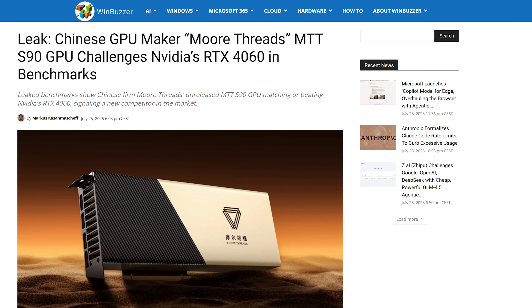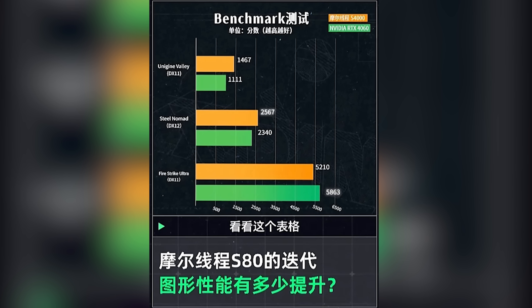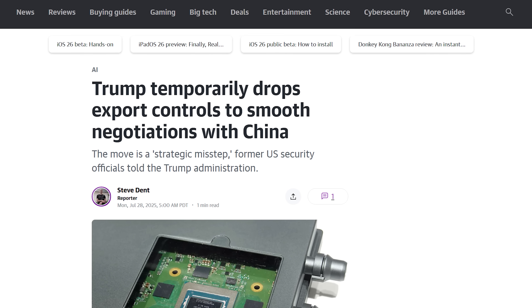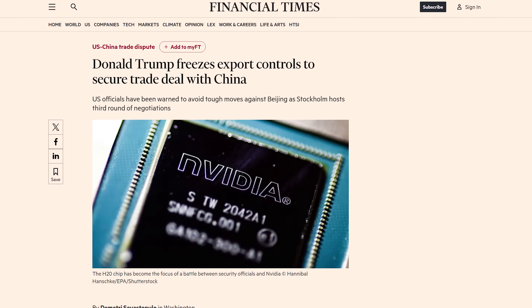It's actually a similar story for another Chinese GPU, the MoreThreads MTTS90, which just had some of its benchmarks spread around Chinese social media, despite actually being announced quite some time ago. There's very little information about price or release date for either of these GPUs, but the Trump administration did just temporarily drop some trade restrictions for semiconductors to make China happy. So maybe there's hope that U.S. gamers could have another alternative to buying Nvidia graphics cards, since AMD also seems distracted, like Nvidia, by the AI hardware market.